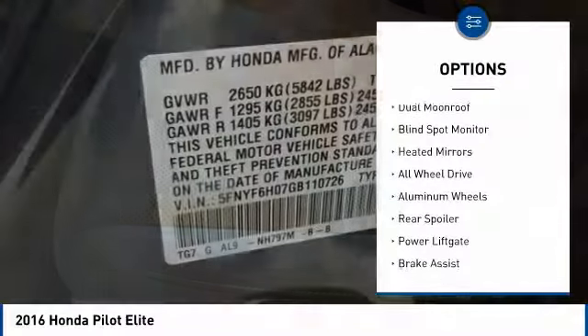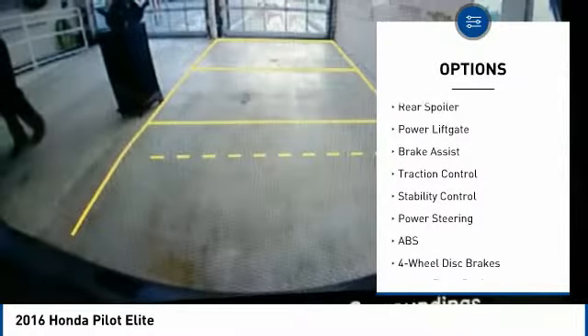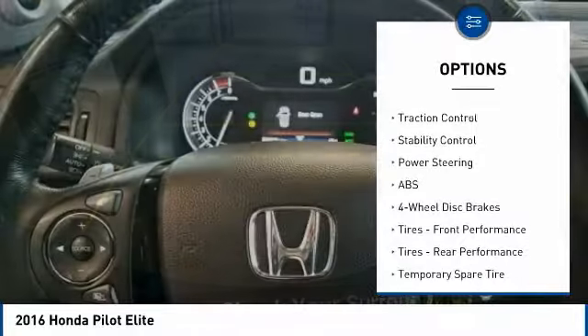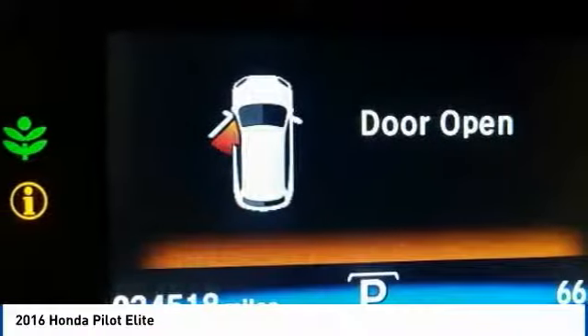Here are some of this vehicle's great options: dual moonroof, blind spot monitor, heated mirrors, all wheel drive, aluminum wheels, rear spoiler, power lift gate, brake assist, traction control, stability control.